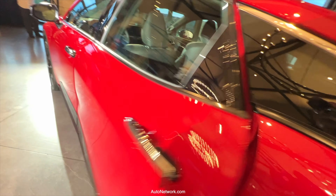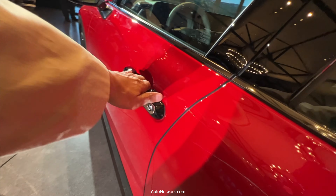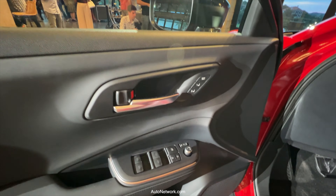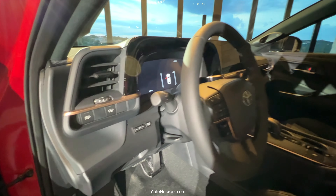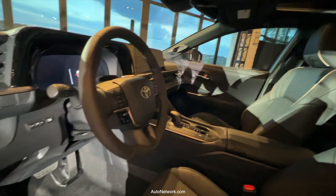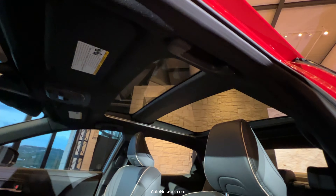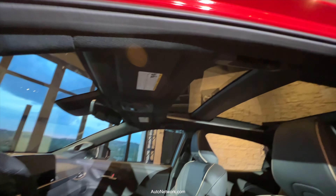The interior has lots of soft-touch material. It has two 12.3-inch screens. For your audio, it has a JBL sound system with 11 speakers, and you have multiple driving modes. You can get additional trims — this is the Platinum trim. There's also an XLE and a Limited trim.